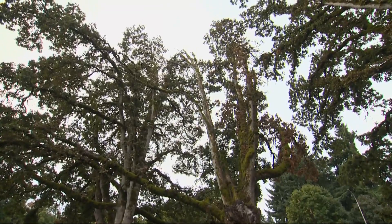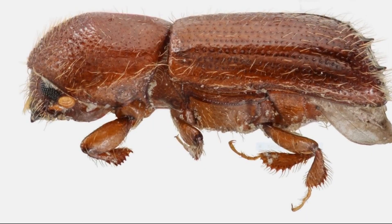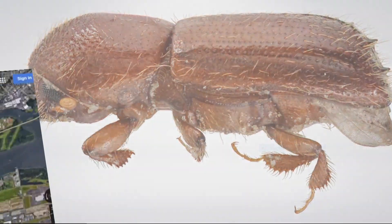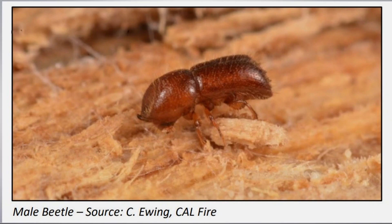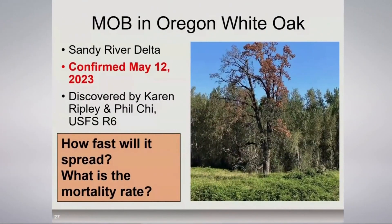Native to Europe, the Middle East, and North Africa, the beetle was found in California in 2017. A few turned up in traps in Oregon the following year, but it doesn't appear that they came from our neighbor to the south. We suspect that the populations we have found came from Germany, which is different from the populations that have entered California. The first trees to show signs of infestation weren't discovered until earlier this year.